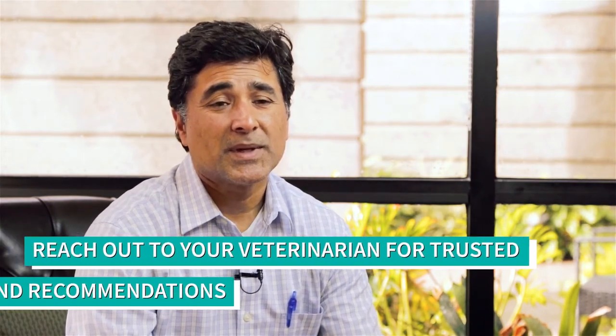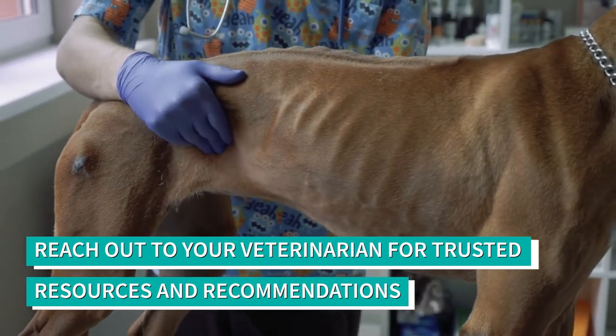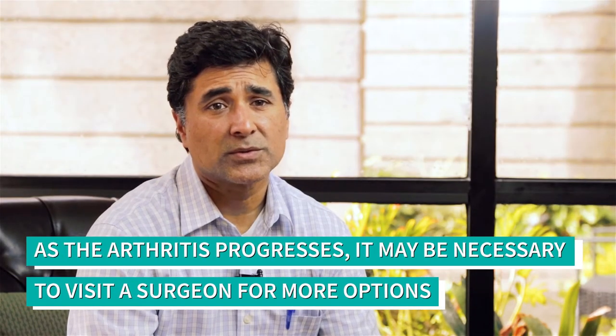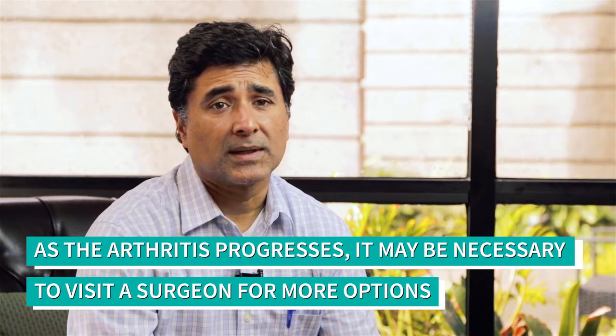There are lots of resources that people can utilize. There's always information on the internet, but some of that information is real and valuable and some of it is not. Typically, a veterinarian should have lots of resources available. Once the disease progresses, there is significant value in seeing a board-certified surgeon who does a lot of orthopedics, and can guide you on advanced management and sometimes advanced surgical options.